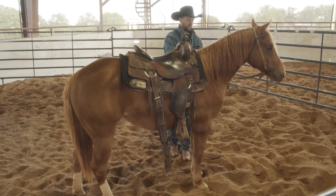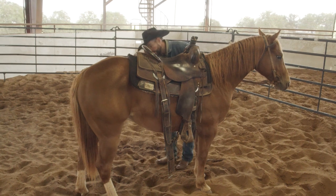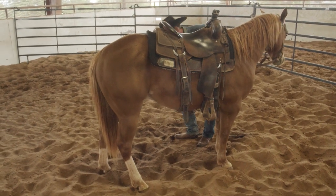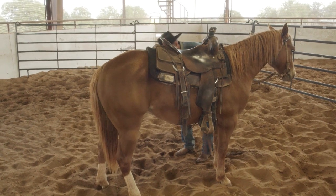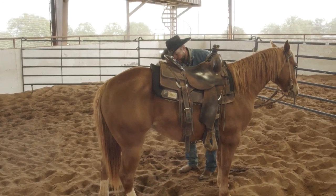Even here as I reach for my back cinch, I'm going to start with touching my saddle pad first — saddle pad, belly, and then the cinch hobble — bringing that back cinch over to me with one hand so I can safely secure my back cinch.